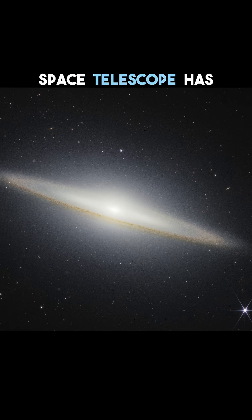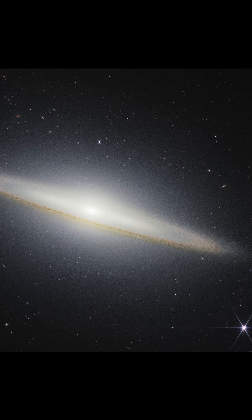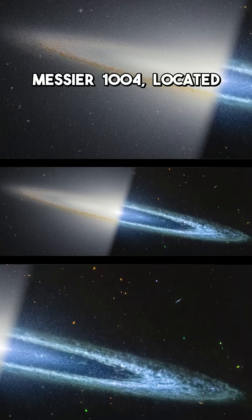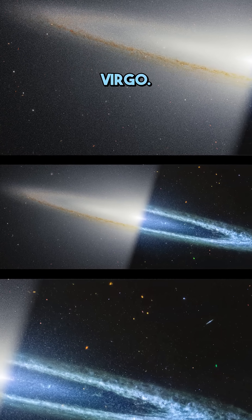NASA's James Webb Space Telescope has unveiled a stunning new view of the Sombrero Galaxy, also known as Messier 104, located approximately 30 million light-years away in the constellation Virgo.